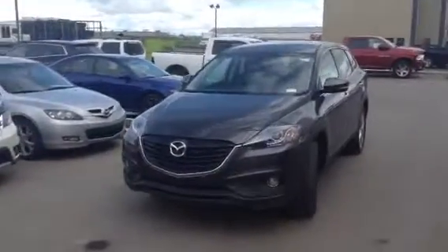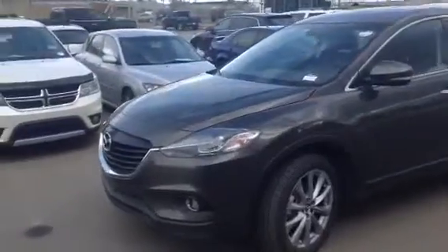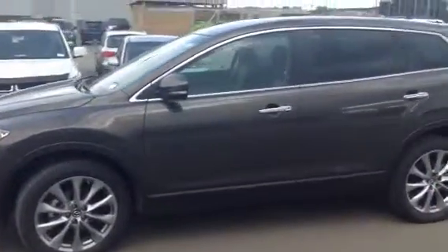Hi Gordon, Kurtz Izzelach from LA Mazda. I'm just going to give you a quick little walk around of the 2015 CX-9 so you can get an idea of the size difference between this one and the CX-5.